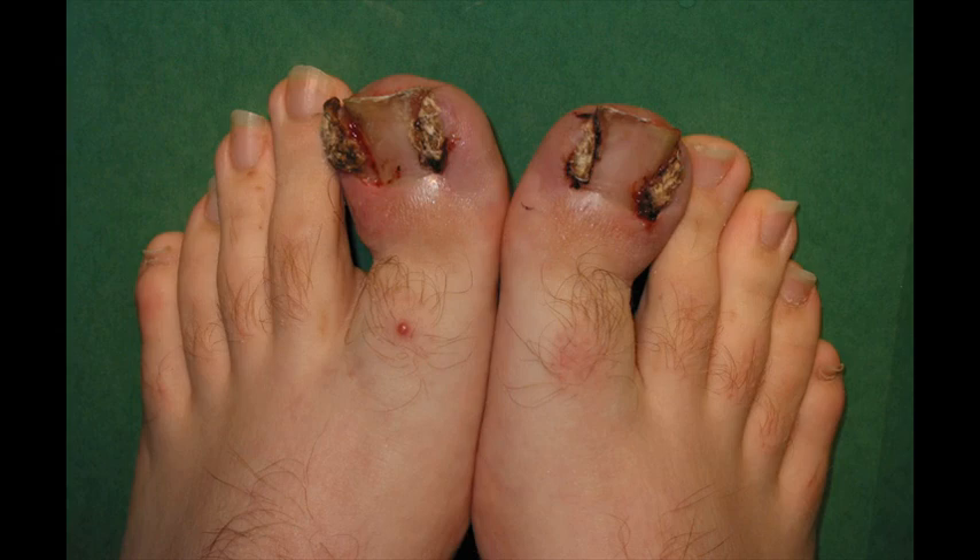Want to know how to get rid of toenail fungus for good? Here are 3 simple ways to get rid of toenail fungus from home.